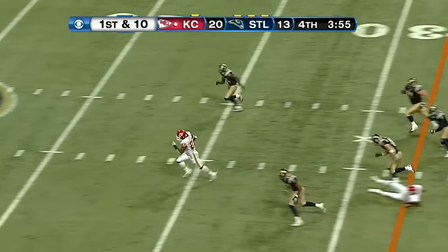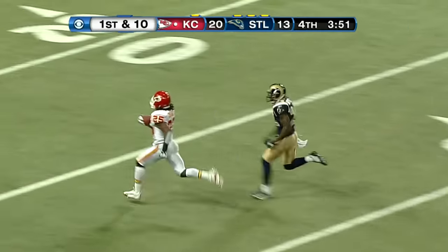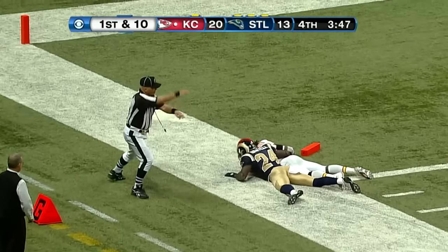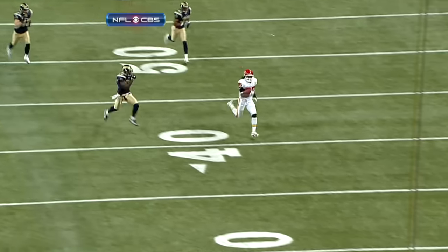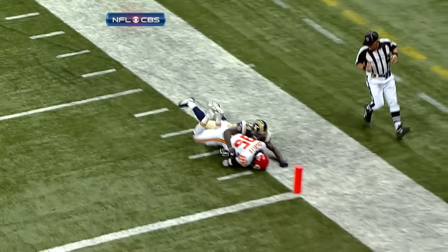Handoff, it goes up the middle. Jamal Charles! A foot race now, and Charles is a former track star. Dragged down by Ron Bartell. What an effort by Bartell to keep him out of the end zone and keep the Rams alive.